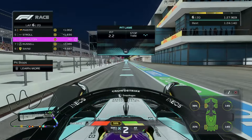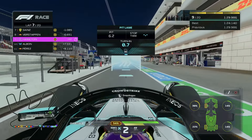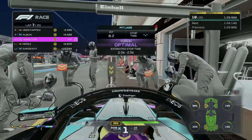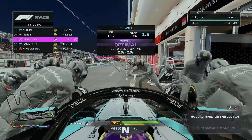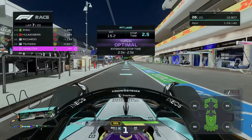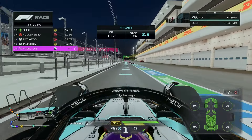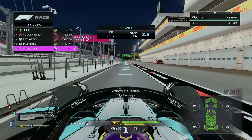Here we come into the pit lane. Our tyres going on — let's go. Perfect job on the turn-in there, looks like a nice stop time. We're happy with that one, and that gives us some real clear air now.